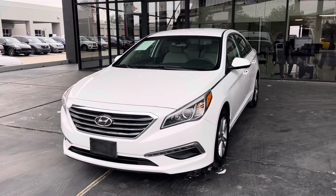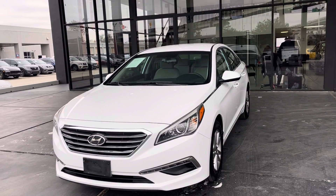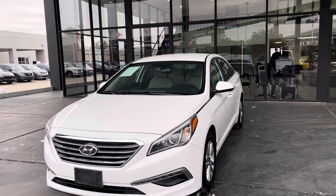Hello guys, this is America's Stream Auto, Houston, Texas. I'd like to present you this beautiful 2015 Hyundai Sonata.